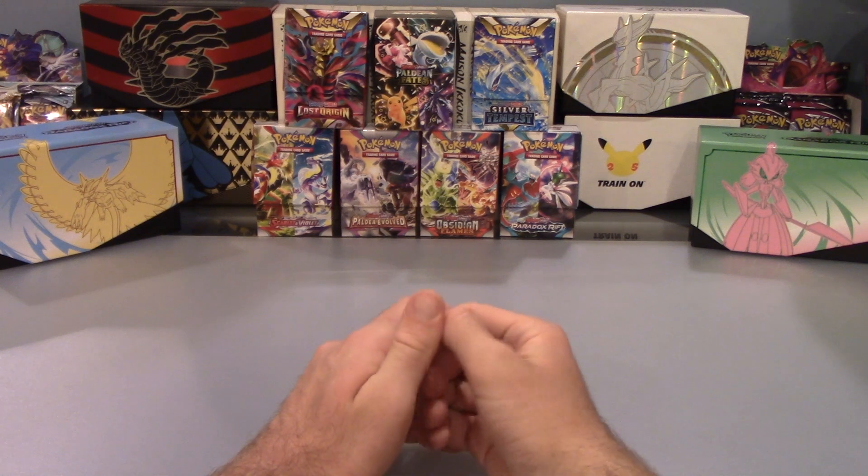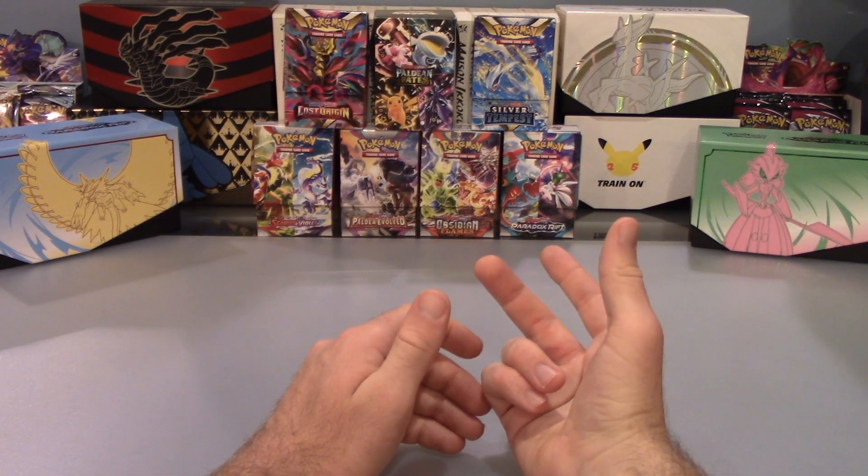Alright, there you have it folks. I hope you enjoyed. Remember to like, comment, and subscribe. [Mysterious sounds and voices] Well, that was weird, but since I guess we've got one more pack, we might as well open it.